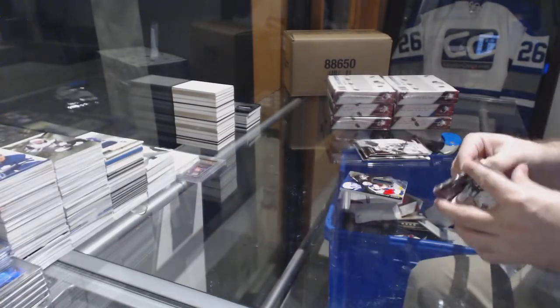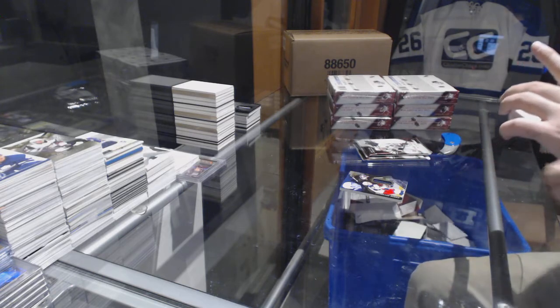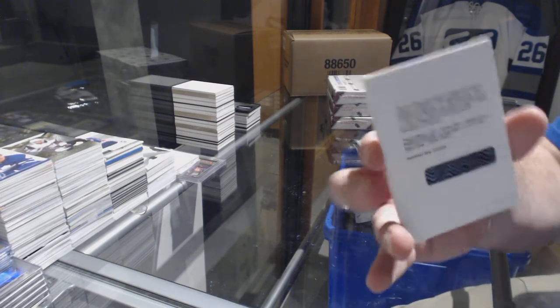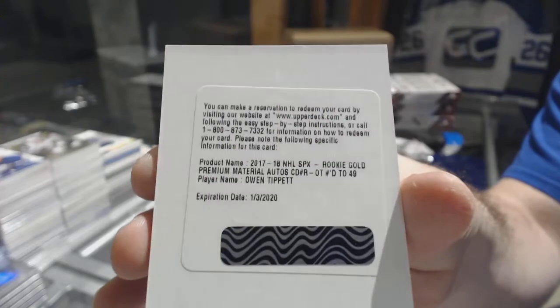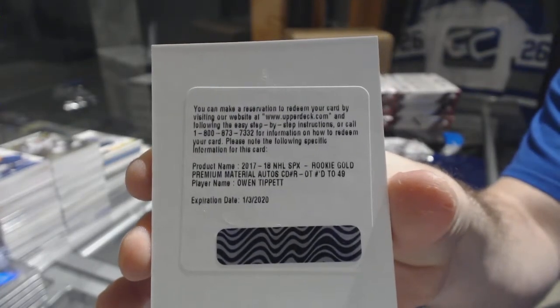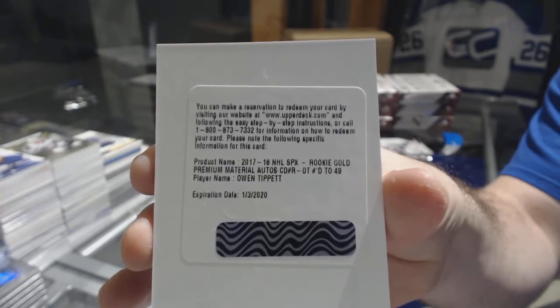I'm telling you, you're going to get seven — I'm not going to let you down. Number /49, Gold Rookie, Premium Materials Auto to /49 — Owen Tippett. For the Panthers.